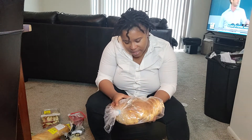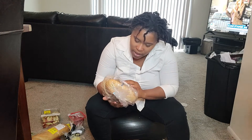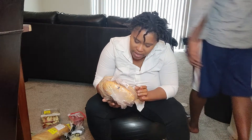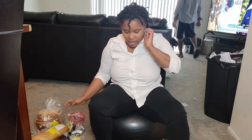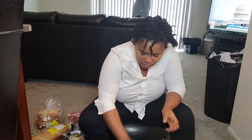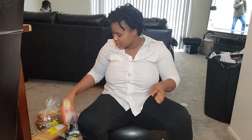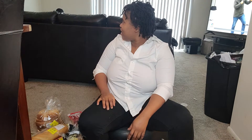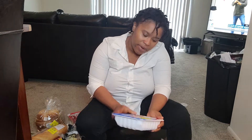This is some type of rye bread — there's a tag on it so I can't really see what it is. I think babe will eat this. We've got a bag of carrots. And sweet, we got some ground turkey.